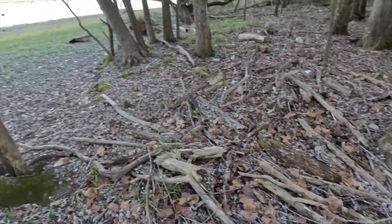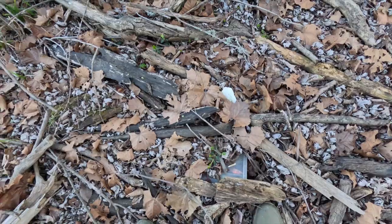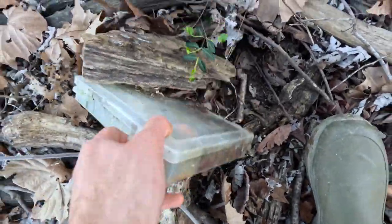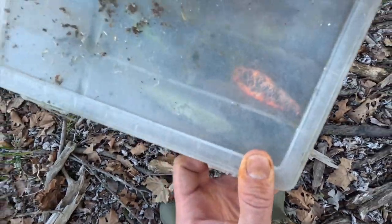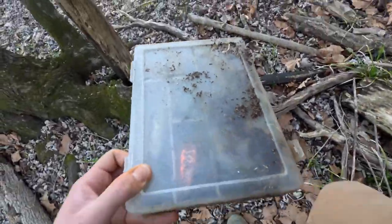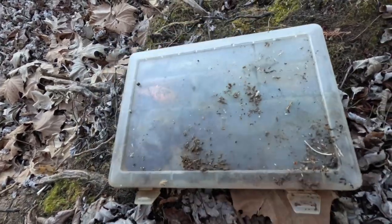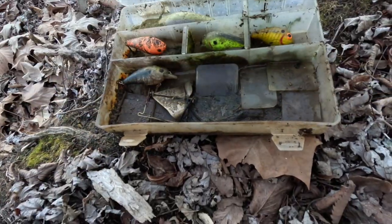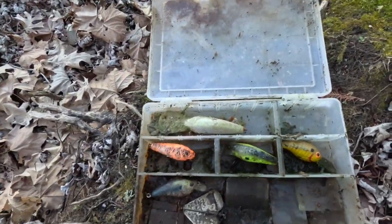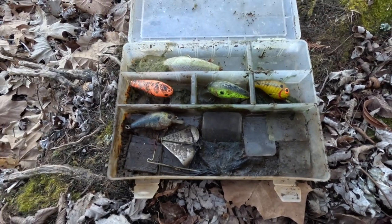So I was walking through the woods — you won't believe what I found. Not a campsite — where I'm cooking the jambalaya is right there, but look at this: a whole tackle box full of baits. I'm gonna open it up and see what's inside. Looks like it's been out here a while. Pretty good find right there — about four or five crankbaits. Sweet, that's like fifty bucks right there.